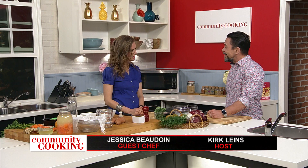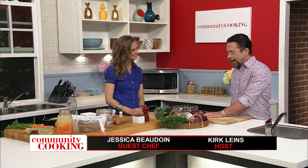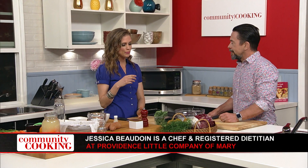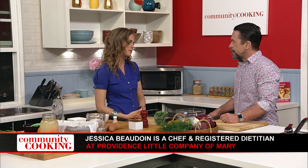Hello and welcome to Community Cooking, I'm your host Kirk Lines. In our kitchen, a familiar face, Jessica Baudwin. Thank you for having me again. You are a registered dietitian who is always bringing us healthy delicious meals, and today is no different. I work at Providence Little Company of Mary Medical Center right here in Torrance, and we provide great patient care for our community, but we also do a lot of promotion to build healthy habits from the ground up.